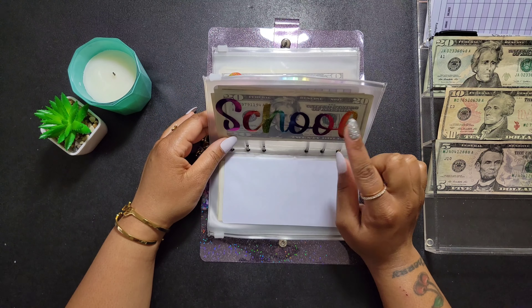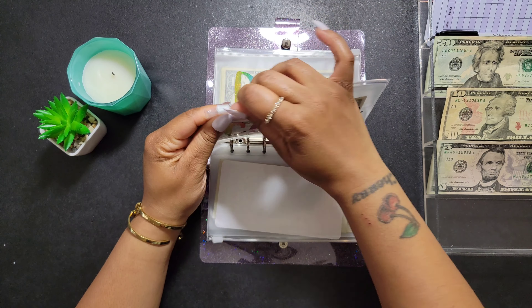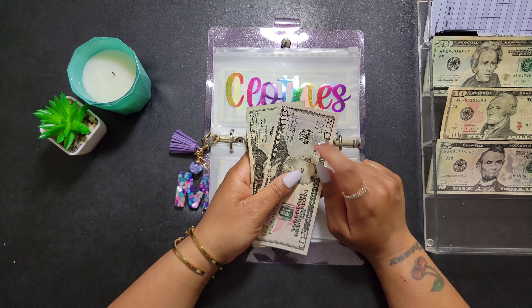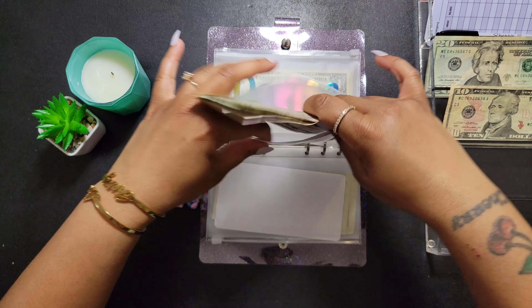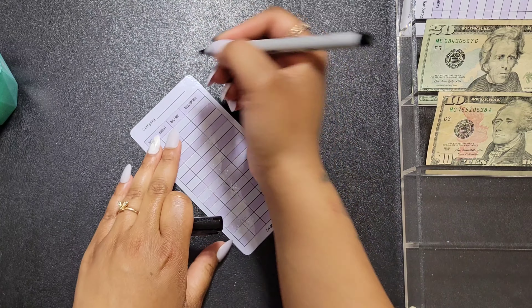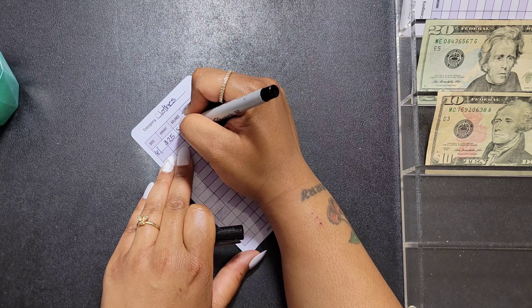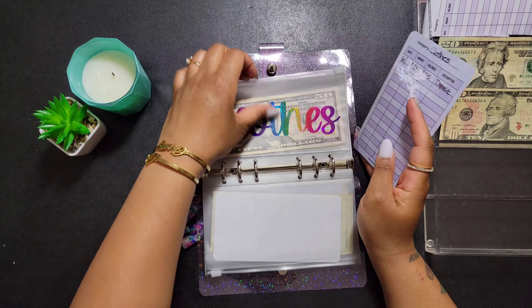The next category after school is clothes. Clothes will be getting twenty-five dollars today. I already have fifty in there. Clothing is getting twenty-five today — so now clothing has seventy-five dollars in it. Let me update this tracker. I'll label this one 'Clothes' — the amount added was twenty-five dollars, clothes now has seventy-five dollars, and I did a deposit.